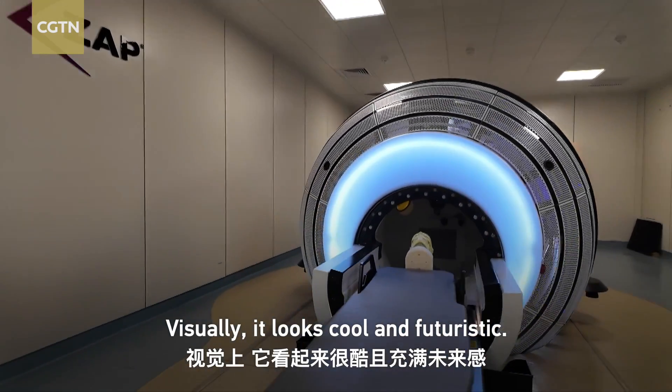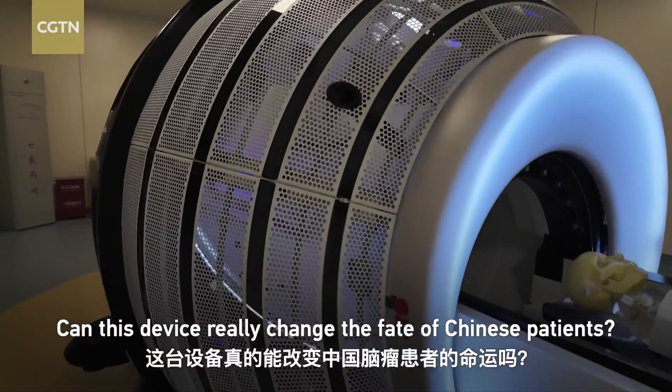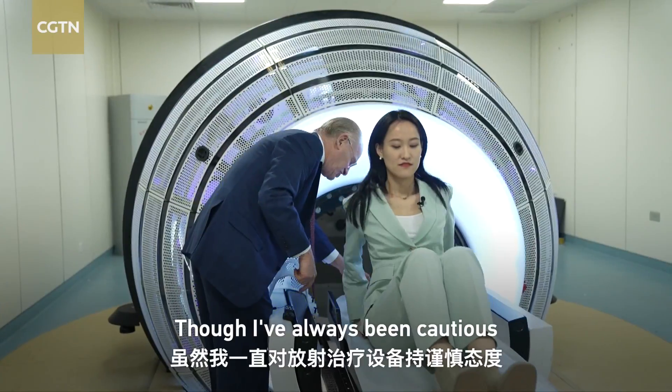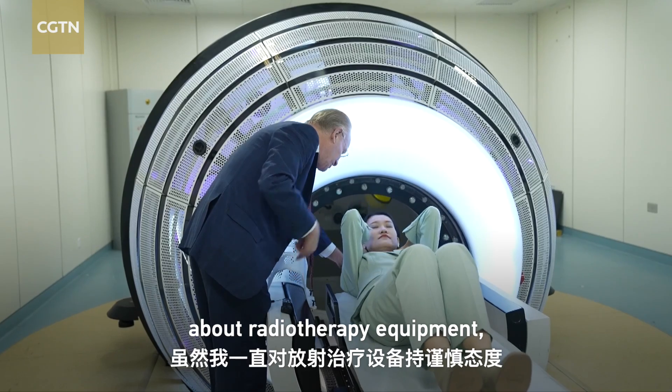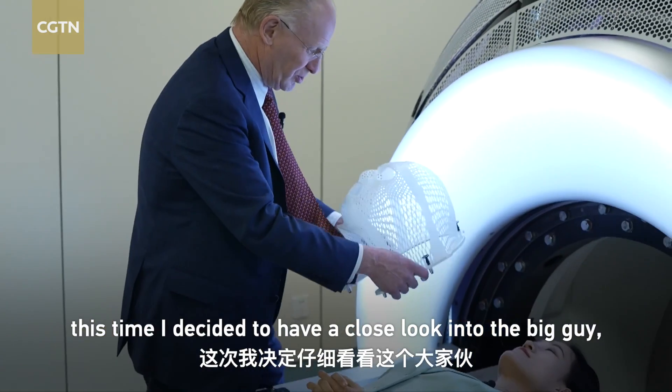Visually, it looks cool and futuristic, but that's the least important advantage. Can this device really change the fate of Chinese patients? Though I've always been cautious about radiotherapy equipment, this time I decided to have a close look into the big guy.